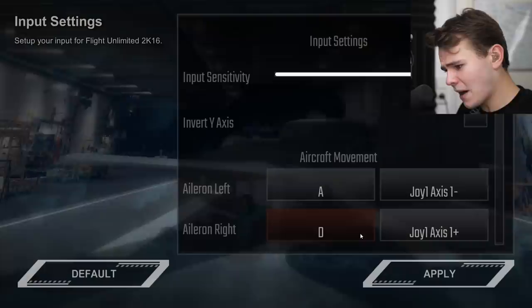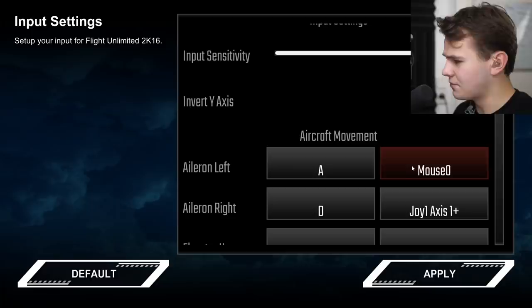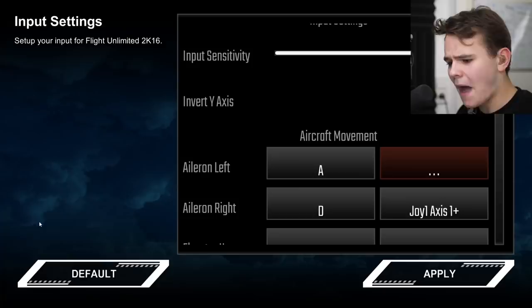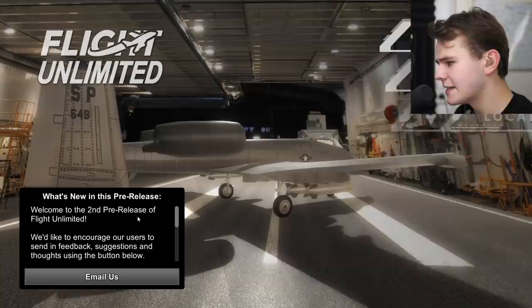Let's actually change the settings for the input — I really would like to use my damn joystick. Apparently it is supposed to work. Aileron lift... that doesn't work. It doesn't even recognize my joystick. It doesn't recognize my joystick — seriously, I'm moving it. You can probably tell. I mean, it doesn't work. What the hell? That's just great to see. We have no joystick then. God, I hate this.